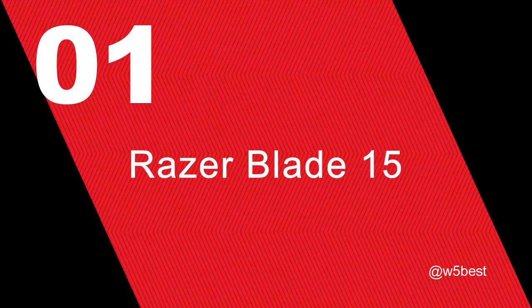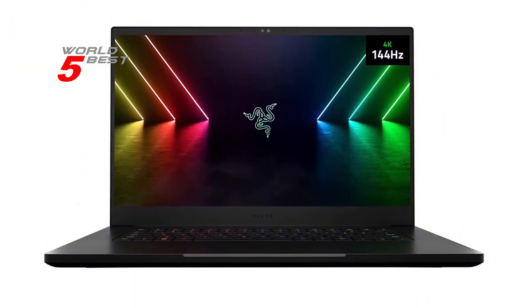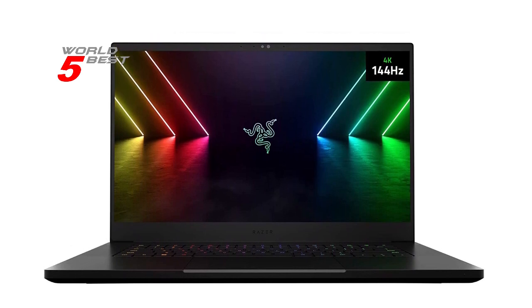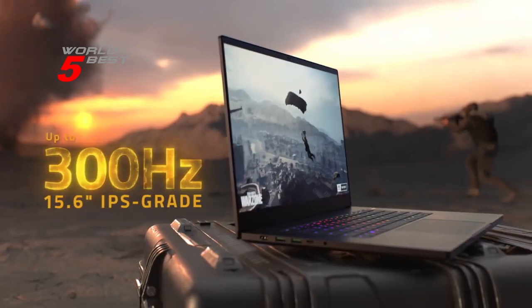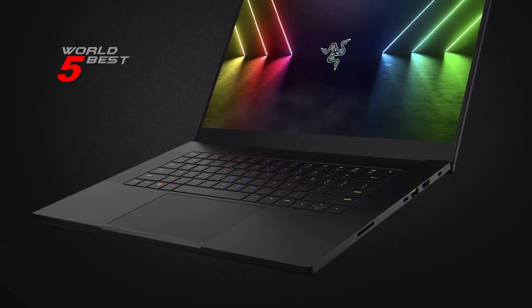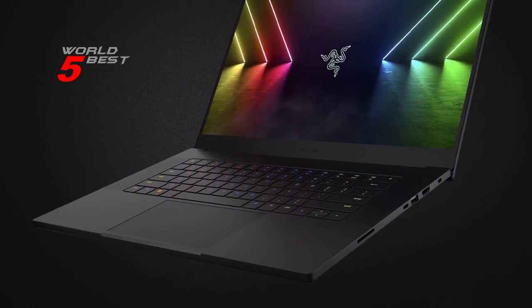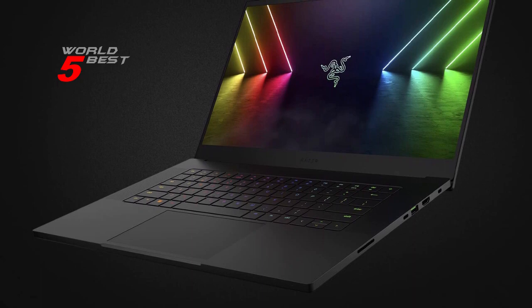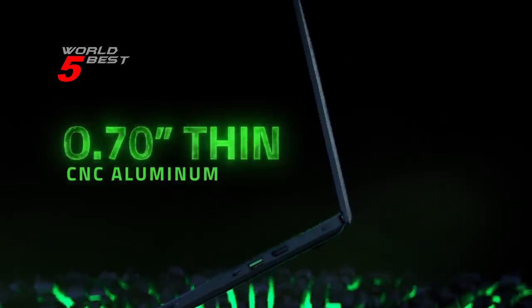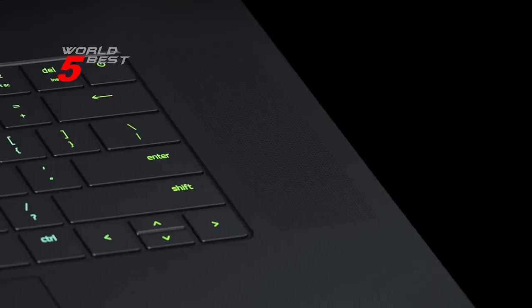Number 1: Razer Blade 15. Let's talk about performance. The Razer Blade 15 is powered by the latest NVIDIA GeForce RTX 3080Ti GPU, bringing the flagship 80Ti class of GPUs to laptops for the first time. With 16GB of the fastest GDDR6 memory ever shipped in a laptop, you can expect higher performance than even the desktop Titan RTX. This GPU is the perfect choice for gamers who want the ultimate in gaming performance and for creators who need to handle demanding tasks with ease.